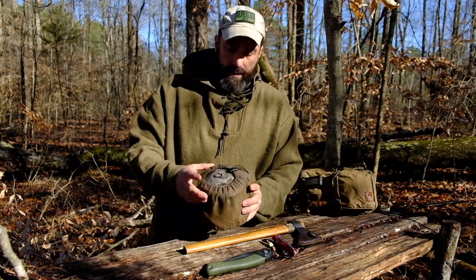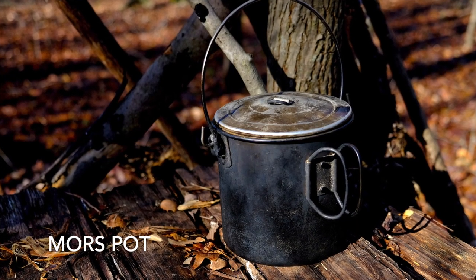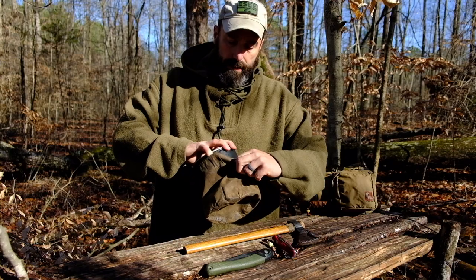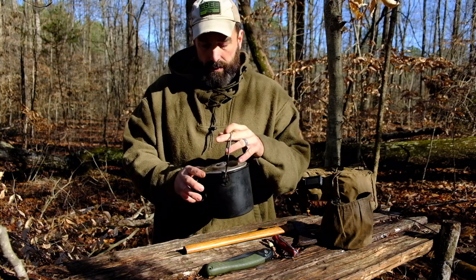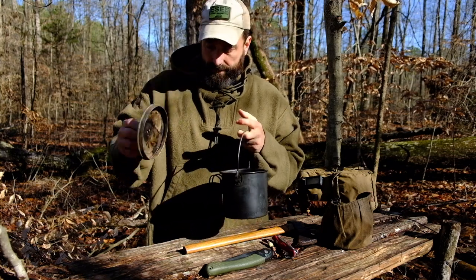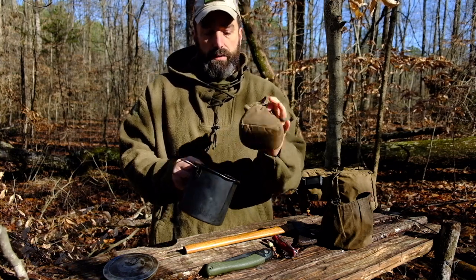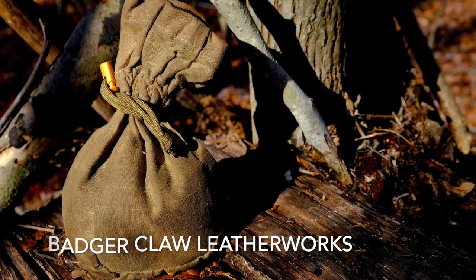First off, an item I've had for a long time is a Morse pot made by Four Dog Stoves, designed by Morse Kahansky. It's got a bale and handles. You can tell it's been beat — it's been around the world and back. It's cooked everything from squirrels and rabbits to sloths and piranhas. There's a little coffee bag; I think Badger Claw Leatherworks made that.